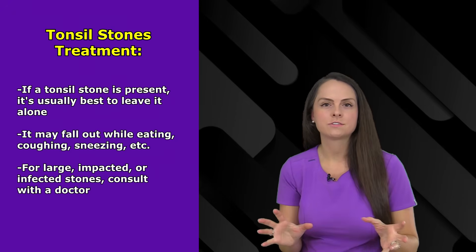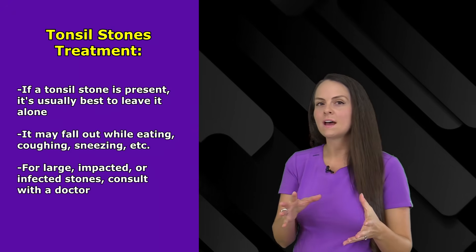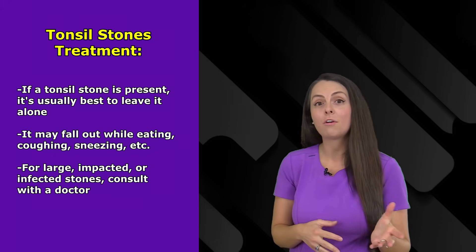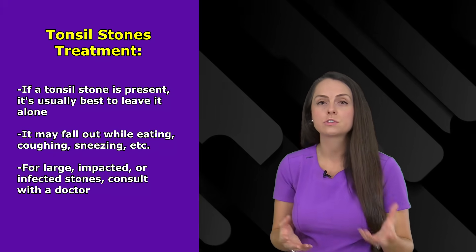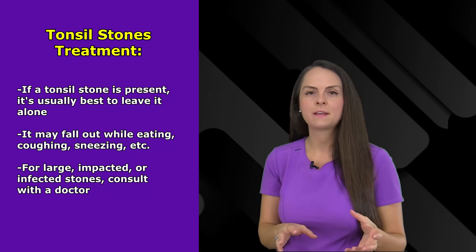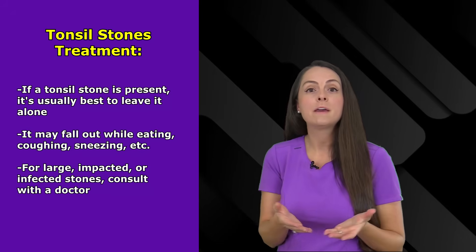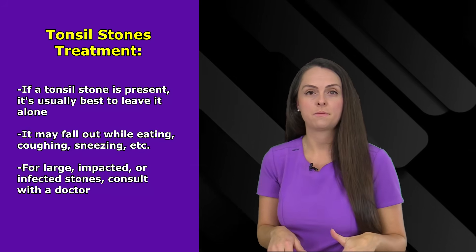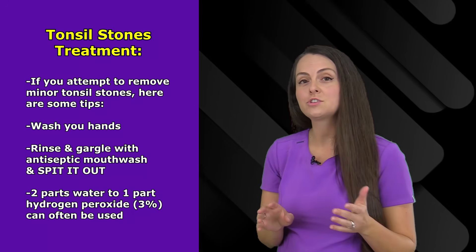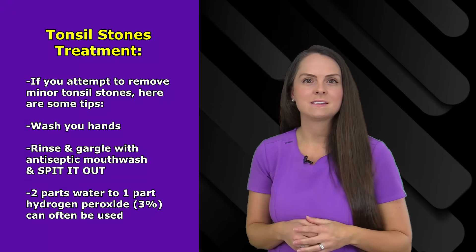However, let's say that you have a tonsil stone in there and you're beyond the prevention part — what can you do? Well, a lot of times it's generally best just to leave the stone in there, because many times they will fall out on their own through coughing or swallowing. However, if you have a rather large stone that just isn't coming out, you want to consult with your doctor to help you decide on what measures you should take in removing the stone.